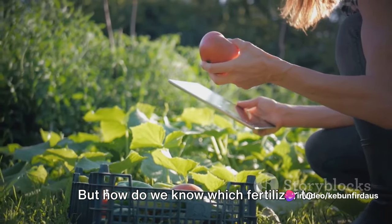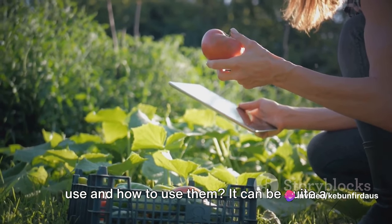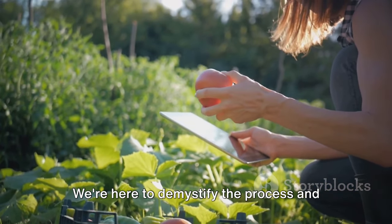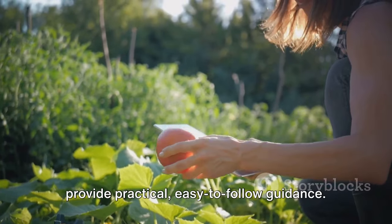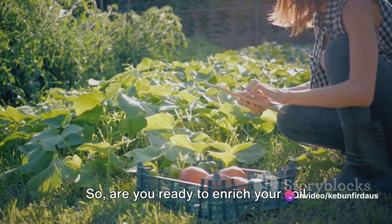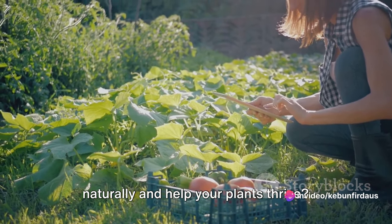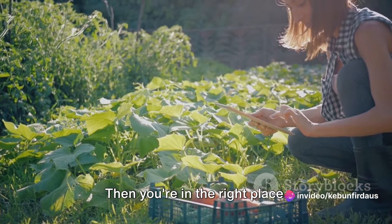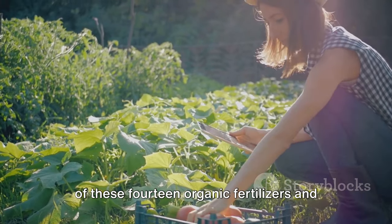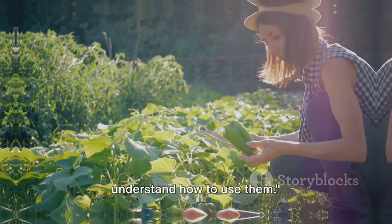But how do we know which fertilizer to use and how to use them? It can be quite a puzzle — well, not anymore. We're here to demystify the process and provide practical, easy-to-follow guidance. So, are you ready to enrich your soil naturally and help your plants thrive? Then you're in the right place. Stick around as we dive deep into each of these 14 organic fertilizers and understand how to use them.